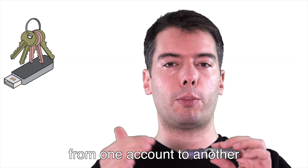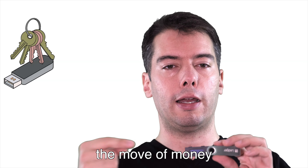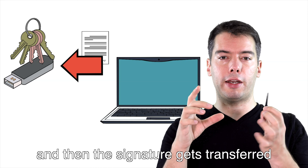When you want to transfer money from one account to another, the information of this transaction — the move of money — is sent from your computer to this Ledger. The Ledger then creates a signature. You press the buttons and approve the transaction, and then the signature gets transferred back to the computer. This means that your keys never exit this wallet — it's just the transaction data goes in and the signature goes out.